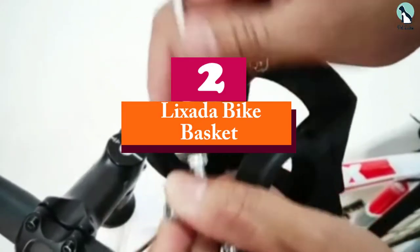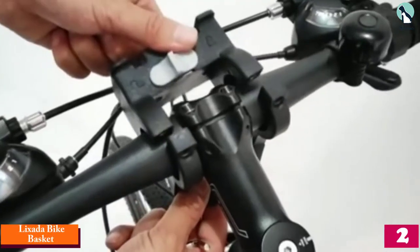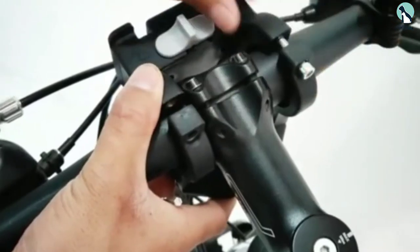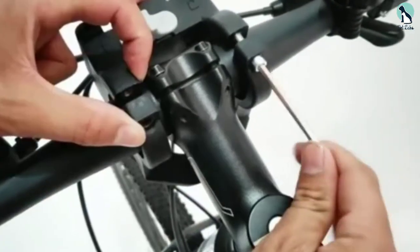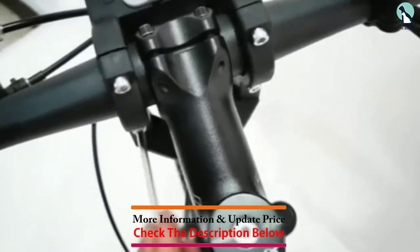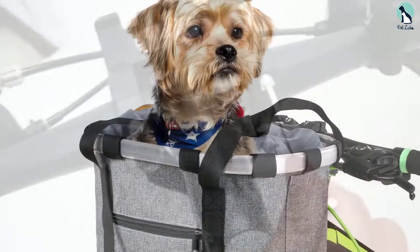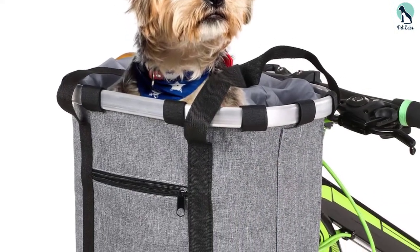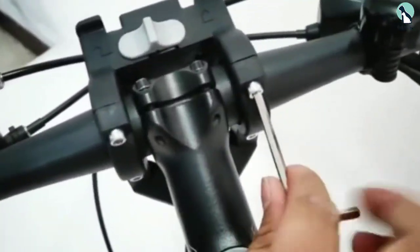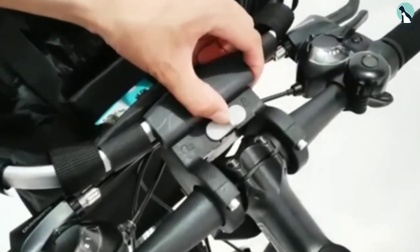At number two, we have the Lixata Bike Basket. This stylish and affordable bike basket is made from durable Oxford cloth that protects your dog from the elements while remaining super comfortable. The Oxford cloth is also tearproof, meaning your mischievous pooch will find it difficult to damage it. The mounting process is a simple six-step process — Lixata has made it so you can get this installed on your bike in under 10 minutes.